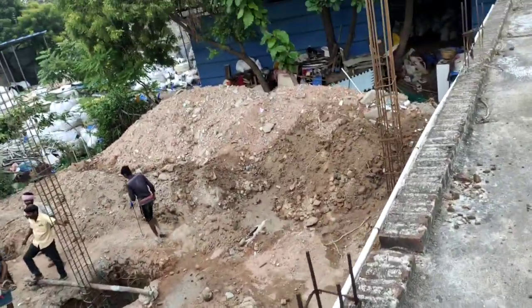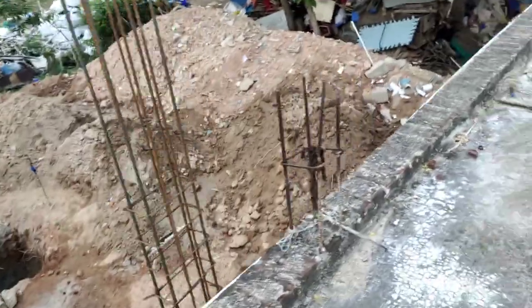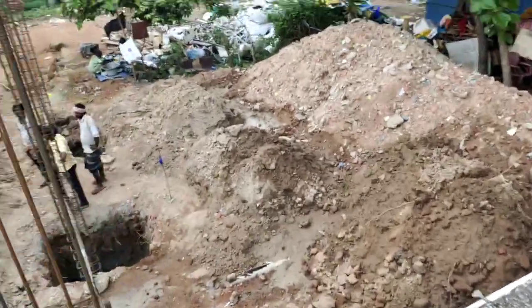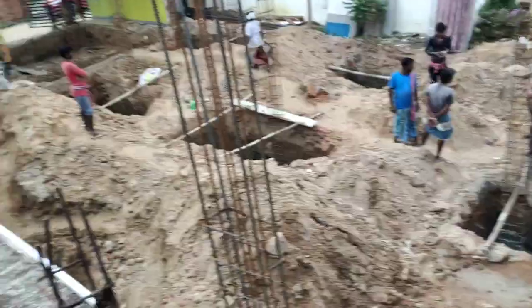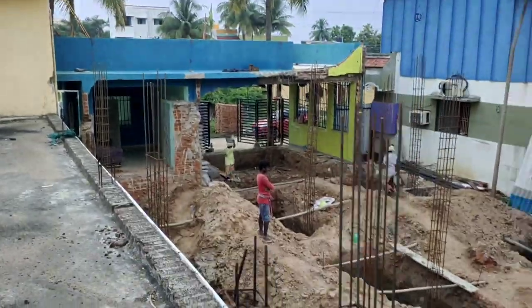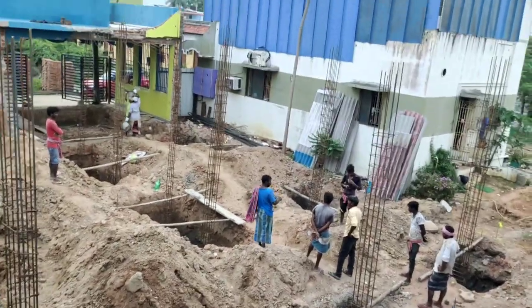There are footings on the floor. This is the area. The area is 70 by 20 feet. 7 bedrooms.